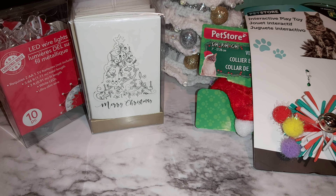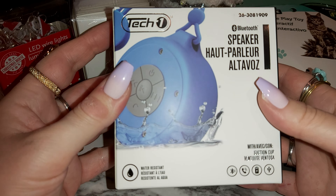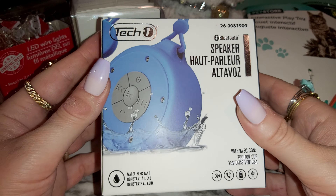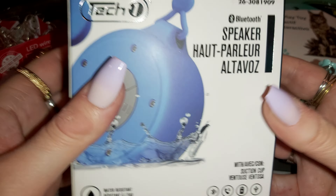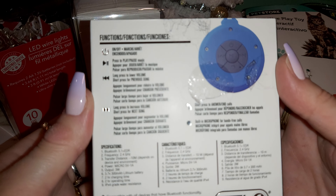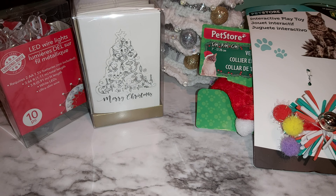I also grabbed a speaker for the shower because I seen it for a good price — I think it was about three-fifty or four dollars. I already opened it, so that's what it looks like. The instructions and stuff are in the back. I had to take the sticker off — let me show you since I already opened it.